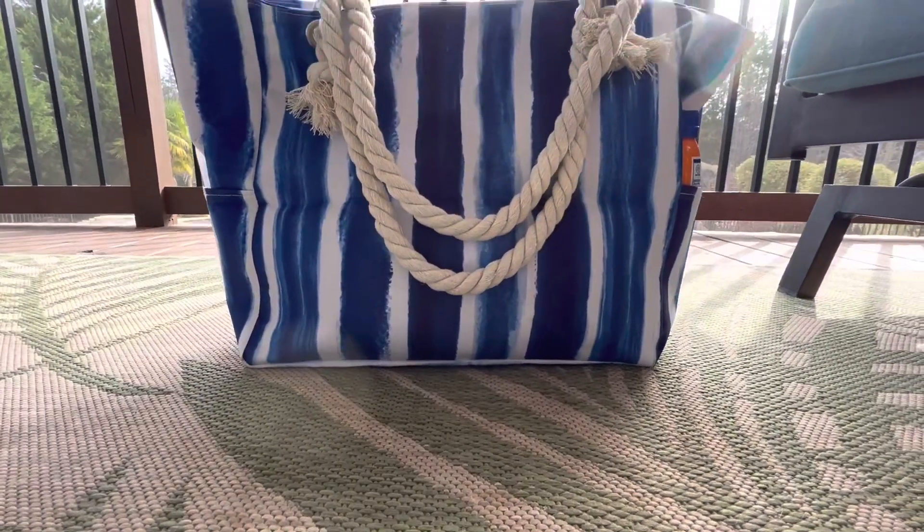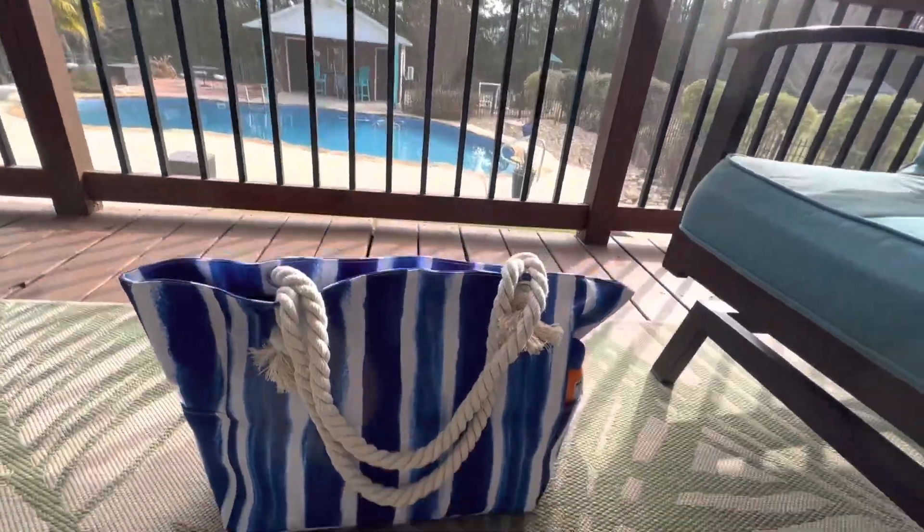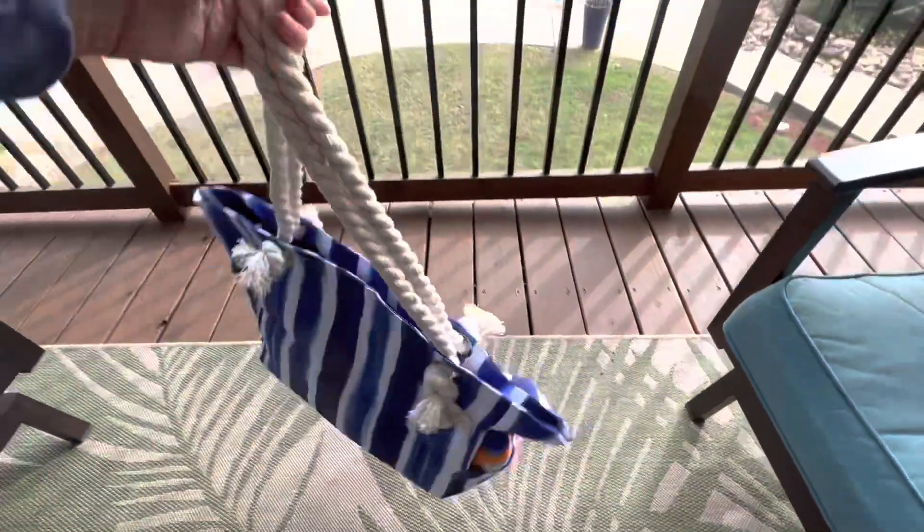I found the perfect beach day, pool day, oversized bag. I love this bag because it's stylish, it has tons of storage, and it feels very durable.